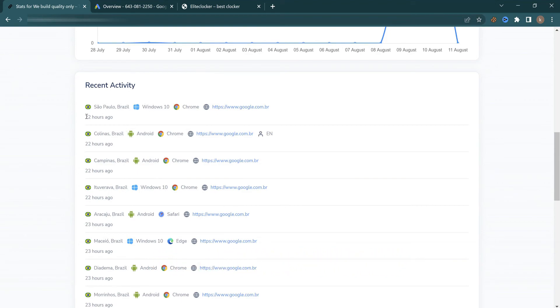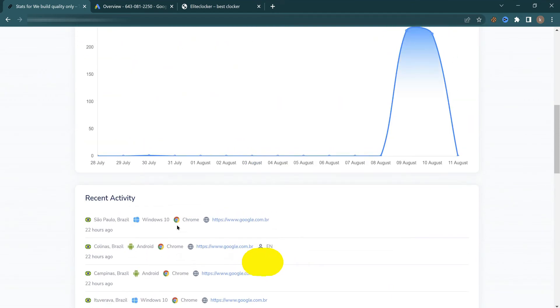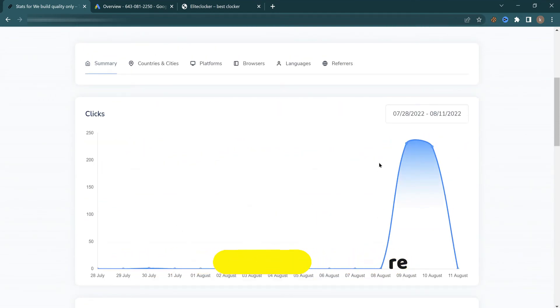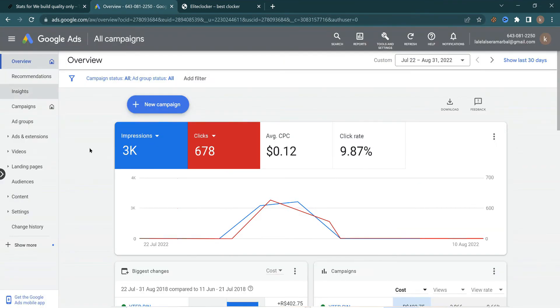As you can see, the most recent click came 22 hours ago from a Windows 10 device, and there are also clicks coming from Android devices, iPhones, and many other devices. I'm getting a decent amount of clicks here, and there are also a lot of other options you can view in this section.